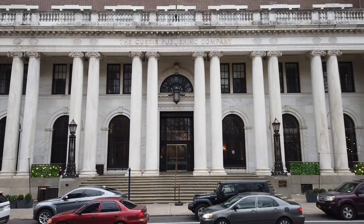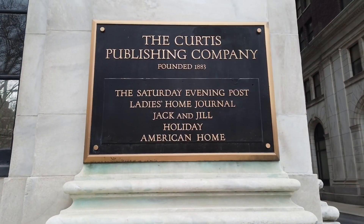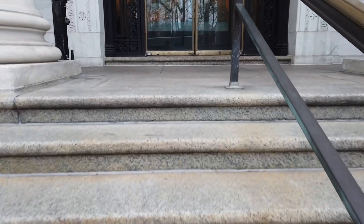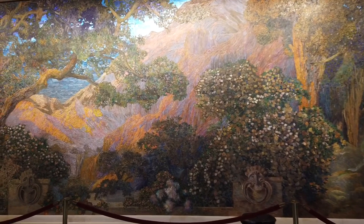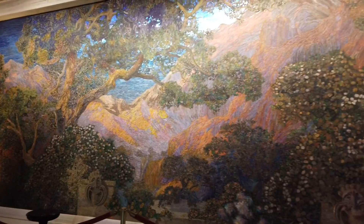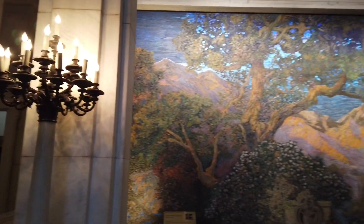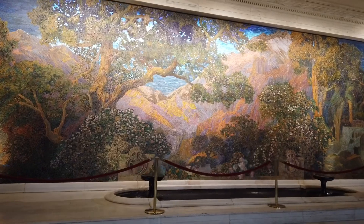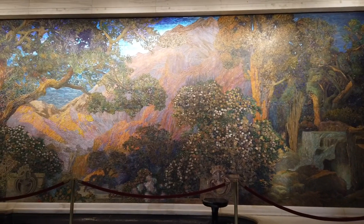Before you stands the Curtis Building, built in the 1890s. Publications produced by the Curtis Publishing Company included the Saturday Evening Post, the Ladies Home Journal, and Jack and Jill. The Curtis Building was owned by Cyrus Curtis. In 1910, he had the Dream Garden installed, wanting his employees to be able to look at a beautiful work of art before starting the workday. In 1998, Steve Wynn purchased the Dream Garden, but the sale was blocked by local historians and art lovers who raised $3.5 million to keep the art in the city. The Dream Garden is now owned by the Pennsylvania Academy of Fine Arts.